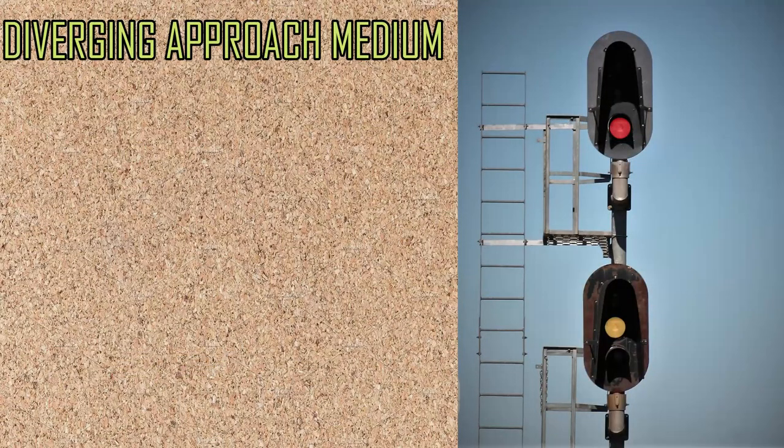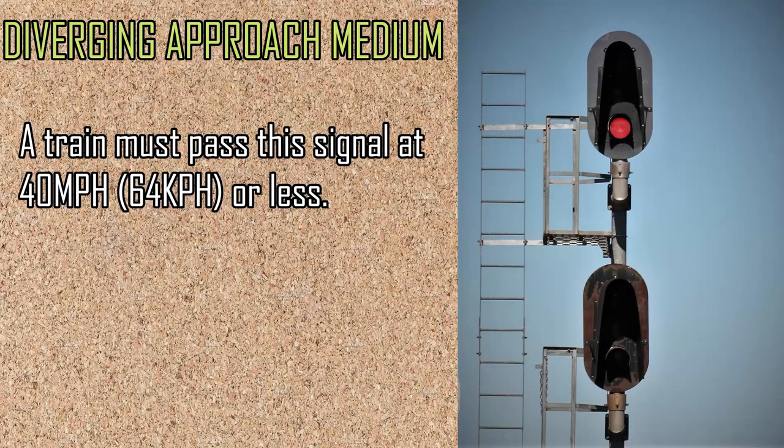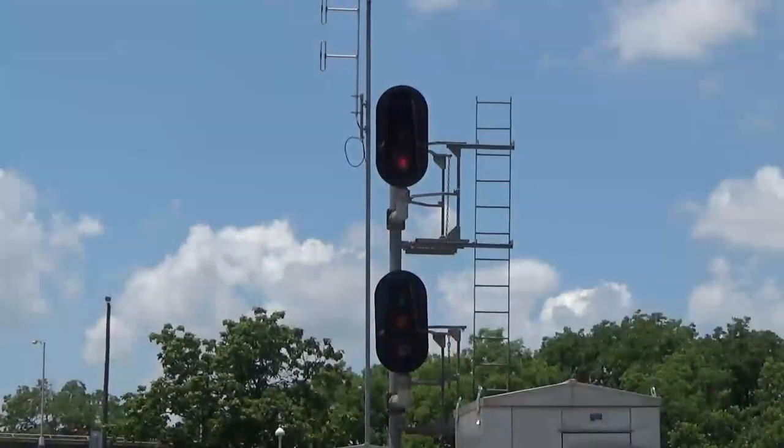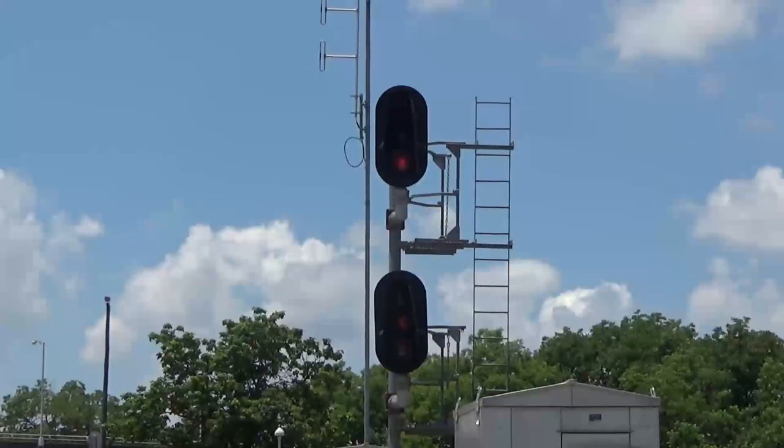Diverging advanced approach, or diverging approach medium, is very similar. A train must pass it at no more than 40 miles per hour, or slower if the switch cannot handle those speeds. The train must also be prepared to stop two signals away.